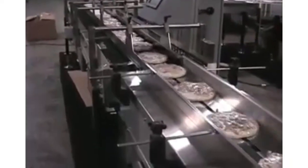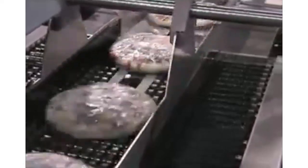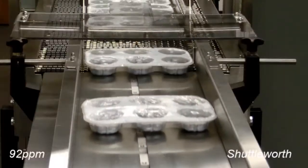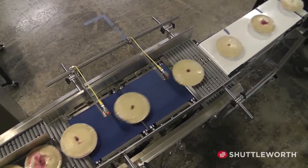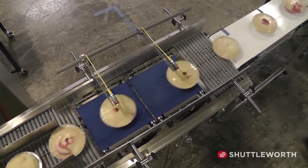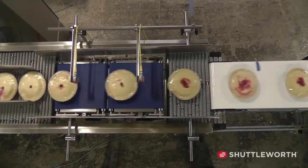Shuttleworth's servo smart feeds are most commonly used for high-speed indexing and accurate timing into flights. Our systems provide a low pressure product queue that's used to monitor and balance product flow to downstream equipment, ultimately increasing line efficiency by reducing stops and starts due to unbalanced production.